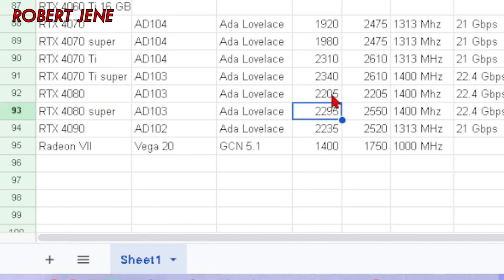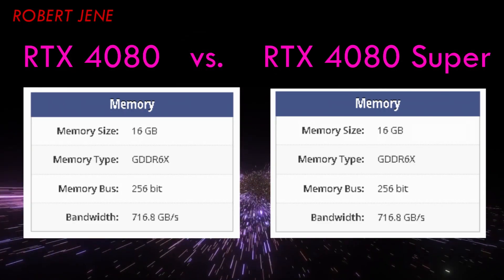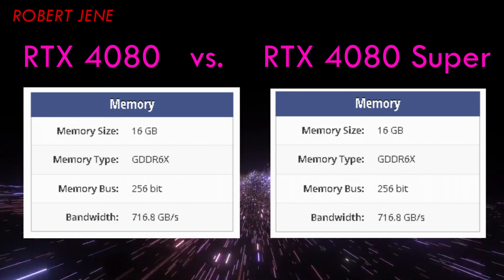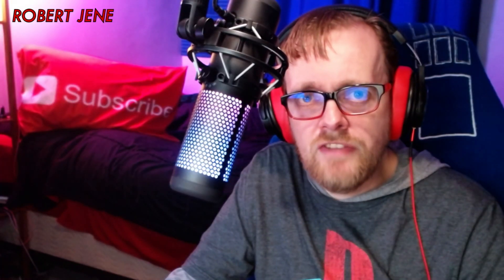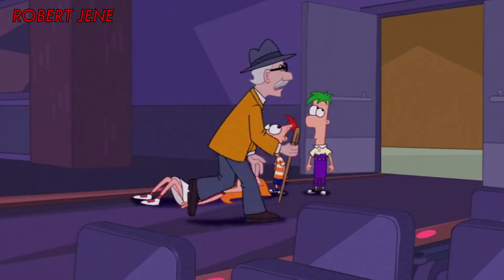Comparing the 4080 Super against the 4080 is very similar to comparing the 4070 Super against the 4070. Just take a quick look: slightly faster base clock, memory stuff is the same, same VRAM all across the board, same memory bus, same memory bandwidth. So NVIDIA wins the Waste of My Time award twice for this launch.